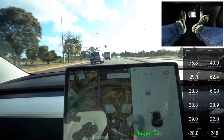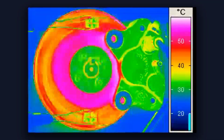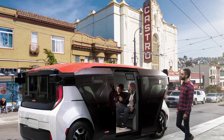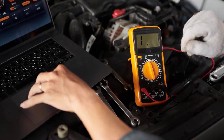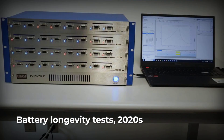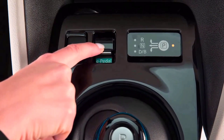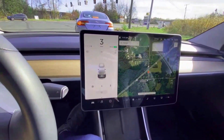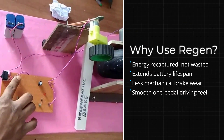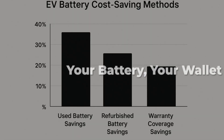Every time you ease off the accelerator and let regenerative braking do its thing, you are not just saving brake pads — you are giving your battery a little boost the gentle way. Instead of wasting energy as heat in the friction brakes, regenerative braking captures it and feeds it back to your battery at a moderate, controlled rate. By recapturing energy steadily, you reduce how deeply your battery dips and climbs with every drive — shallower charge and discharge cycles that science shows can stretch out your battery's usable life by years. High-regen or one-pedal driving modes make this effortless: just lift your foot and your car slows smoothly while topping up the pack. Crank up your regenerative settings and let your car do the smart work.